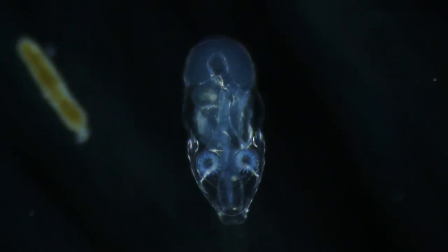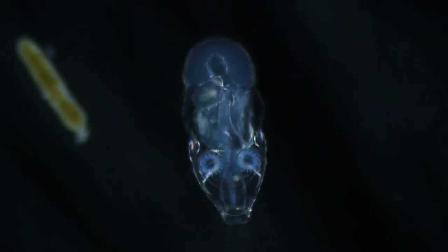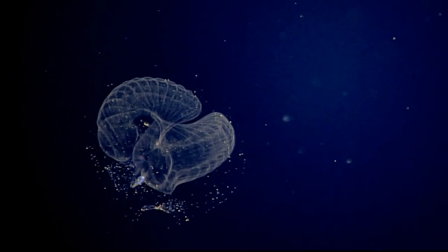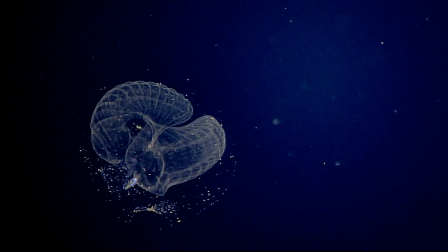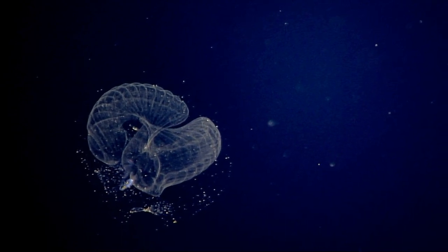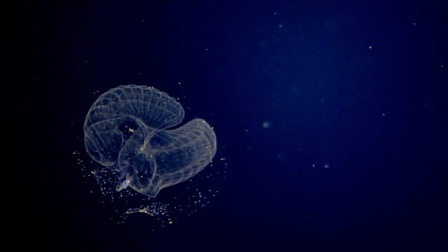Some larvaceans can filter more than 20 gallons of seawater per hour. The filters often become clogged, so the larvacean leaves its food-clogged house — sometimes several times a day — to create a brand new net.